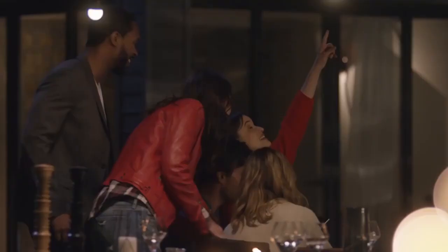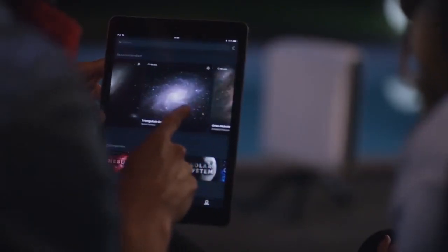The downside is the price tag. At a whopping $3,999, this is a lot more expensive than most people would like, but it's worth every dollar.